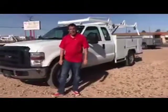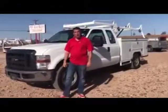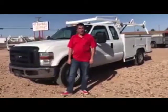Hello from Southwest Work Trucks. I'm Bob. I'd like to give you an idea of what kind of trucks we sell here. We keep about 50 trucks in stock, all going through a 90-point inspection.